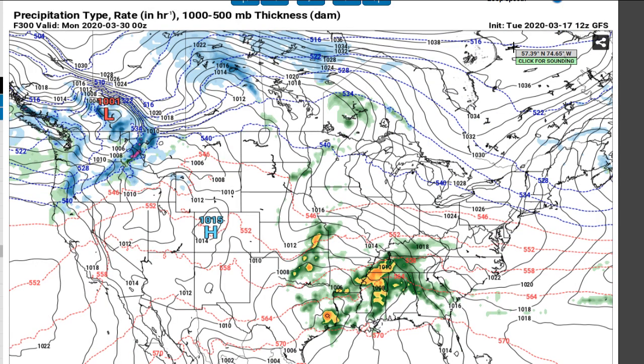Anyway, that's how it looks. I hope you enjoyed the weathercast and we'll see you next time. Bye bye.